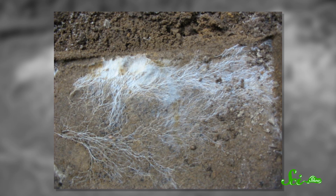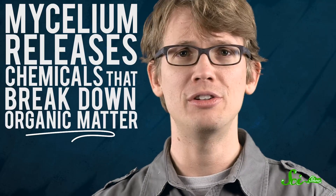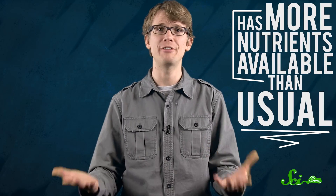The mycelium is kind of like a subterranean tree, with thousands of fine branch-like structures that grow outward in a circle. As it expands underground, the mycelium releases chemicals that break down organic matter in the soil nearby, so it has food by the time it grows there. And since by doing that it's basically fertilizing the soil as it goes, the grass above the leading edge of the mycelium, for a short time, has more nutrients available than usual, which creates rings of rich, thick, green grass.